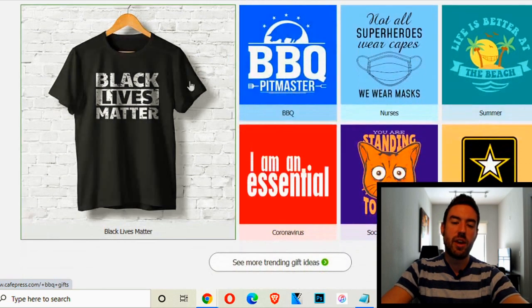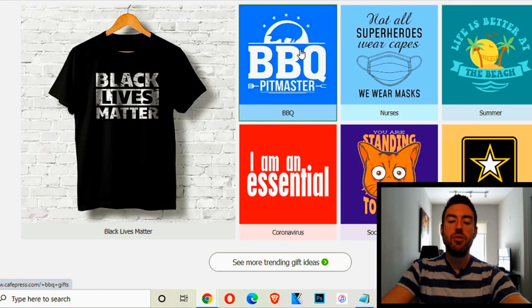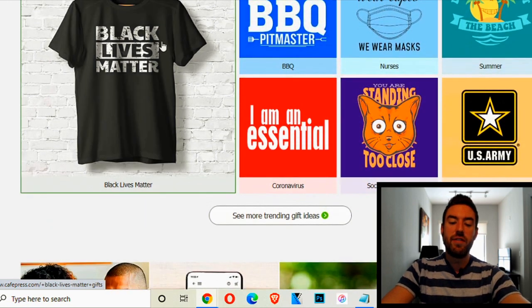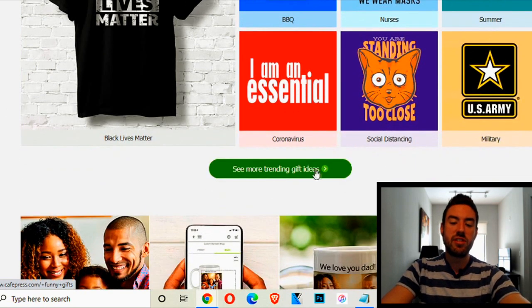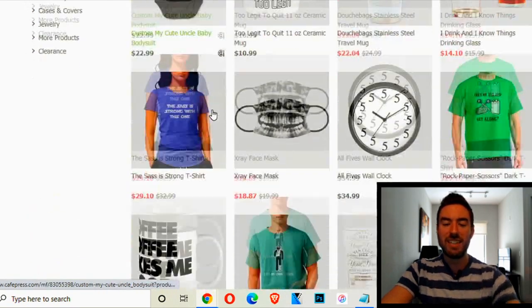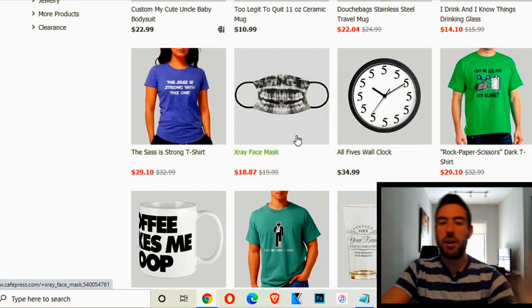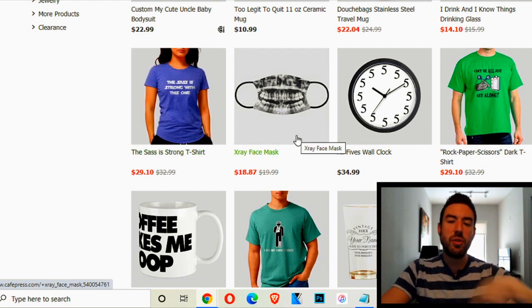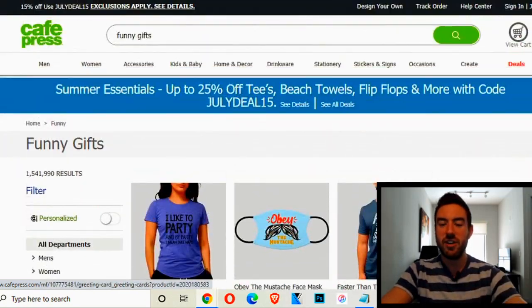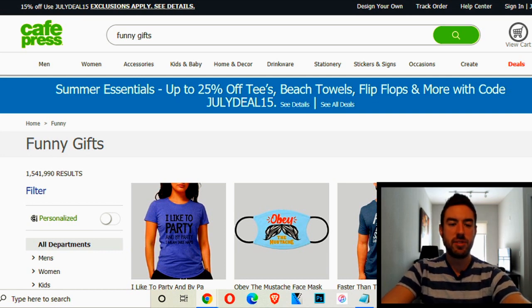At the time of recording, what's trending here includes Black Lives Matter, barbecue pit master, and Coronavirus. You can click the link to see more trending ideas. But I want to share with you a little-known tool to find tons of trending topics not even listed here, so you can stand out from the competition. What you want to do is go over to Google Trends — search it in Google and it's one of the first results. This is a free site that Google created, scouring millions if not billions of bits of data, showing you what is actually trending.